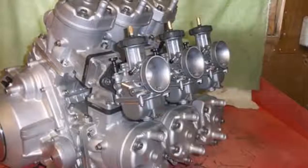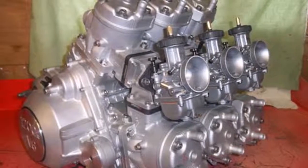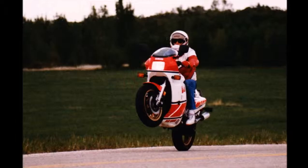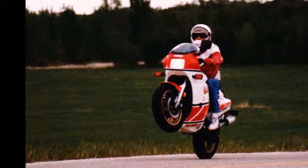The RZV500R employed an aluminum frame and upgraded suspension, but its engine was detuned to a 64 hp factory rating to meet domestic requirements — down significantly from the 87 horsepower claimed for export market RZs.